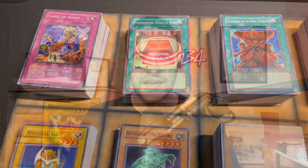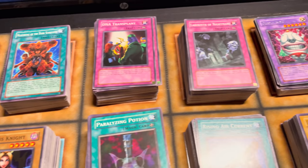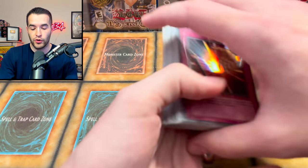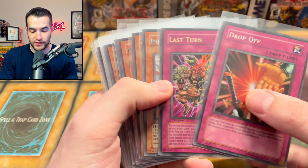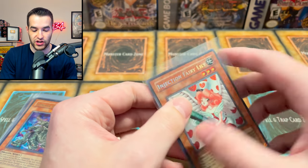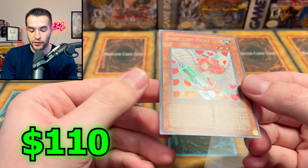We are going to hop into the holos only. I have almost an entire collection of LOB through Ancient Sanctuary commons and rares. We're not going to show all of those because we'd be here all day, but we are going to go through all the holos. We didn't get every single holo, but we're pretty close. So we're going to go pretty slowly through this stuff. We have Drop Off — these are going to be kind of in order with some misplay. There's Last Turn. This is Legacy of Darkness. We're going to be checking out some of the nicer cards such as Injection Fairy Lily. Overall pretty good condition for the most part, with a couple of cards having some scuffs.